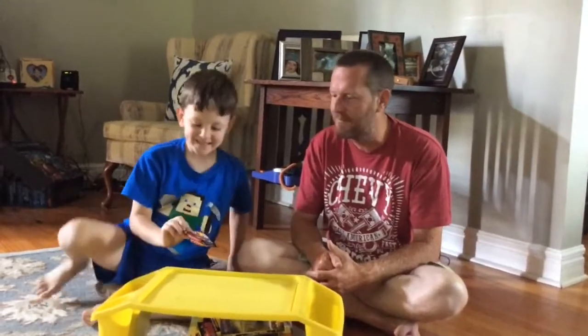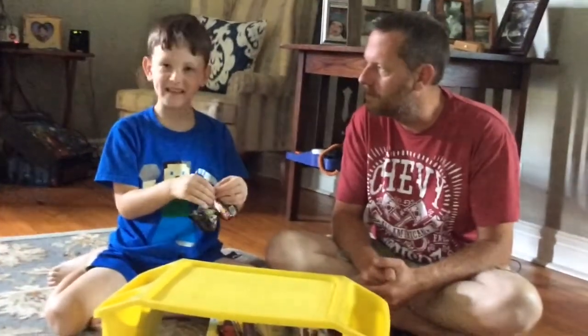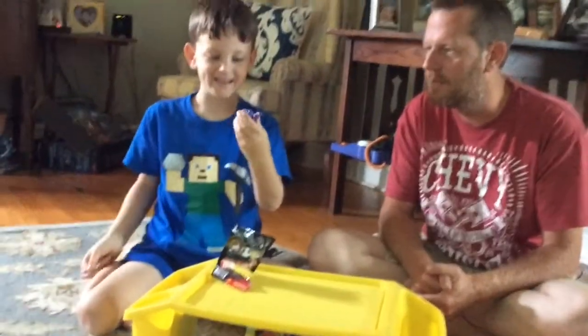So here's the blind bag. I think it's Bonnie. It's Five Nights at Freddy's, guys. I think it's going to be Bonnie. I was right — it's Bonnie! I don't know how I knew that.